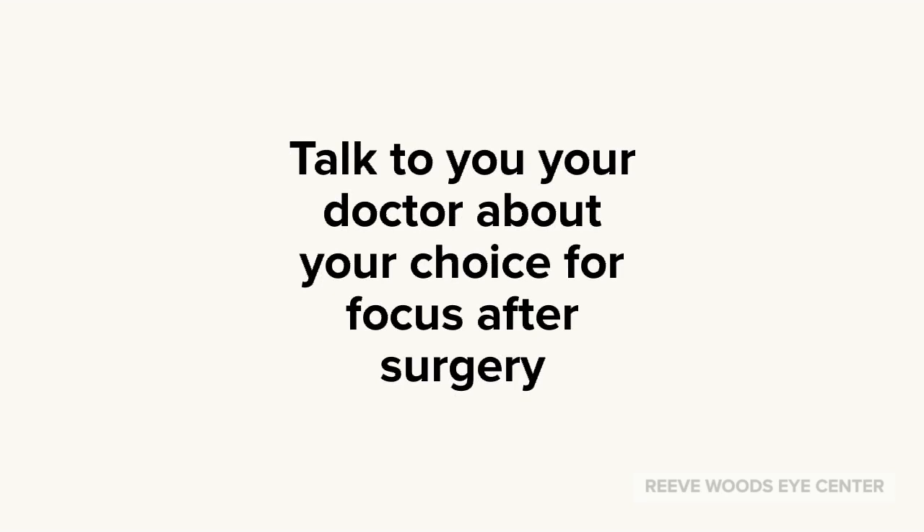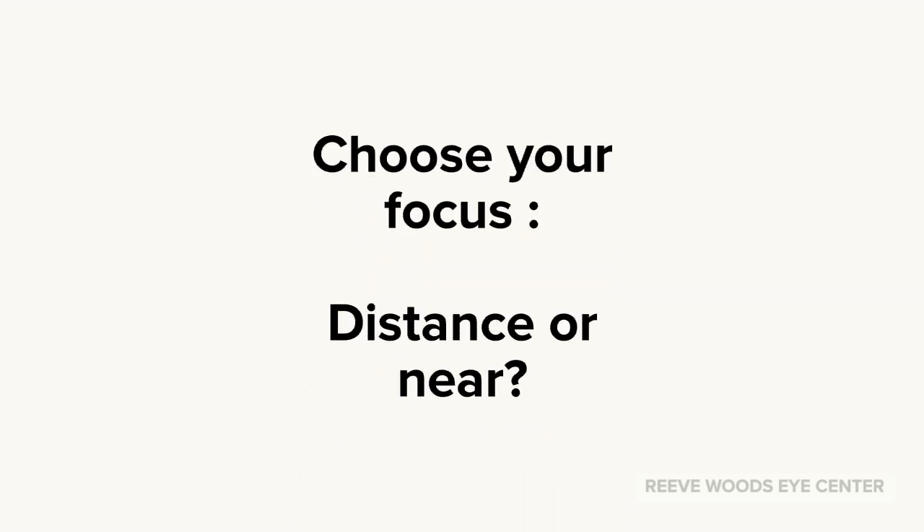Talk to your doctor about your choice for focus after surgery, whether to target distance vision or near vision.